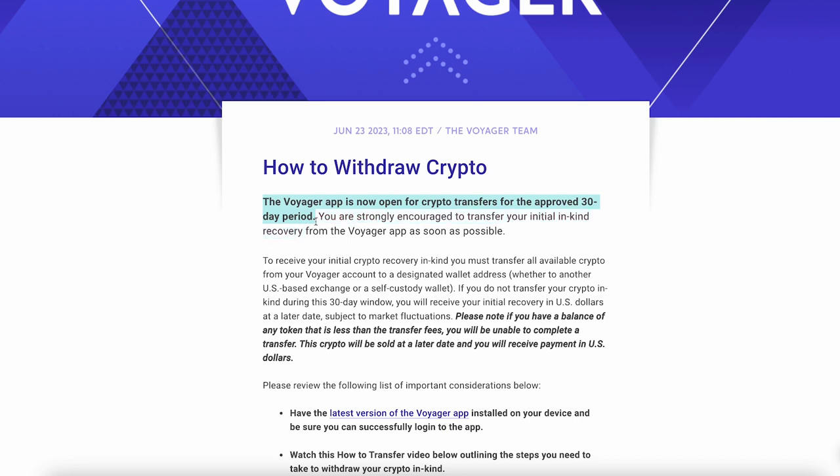The app is now open for crypto transfers for the approved 30-day period. From June 23rd, 11:08 EDT, you have 30 days to withdraw your funds. I would highly suggest you do that now, right after watching this video.